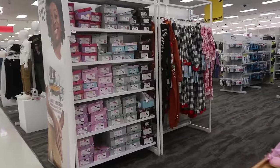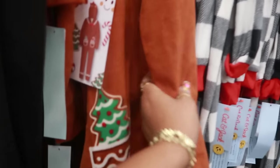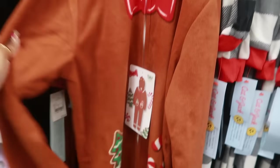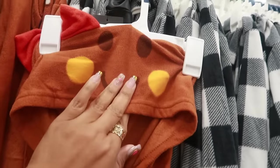Over here by the kids' pajamas something just popped out at me that looks gingerbread-ish — oh look, a little onesie that looks like a gingerbread girl! Let me find somewhere to hang this so we can see it from the front.